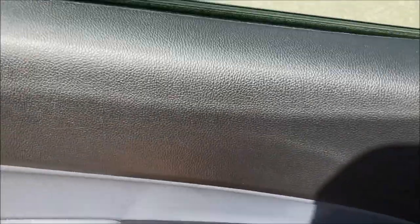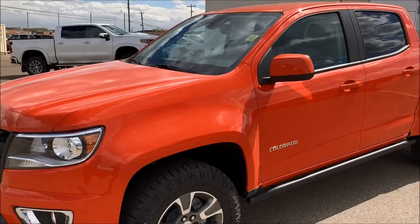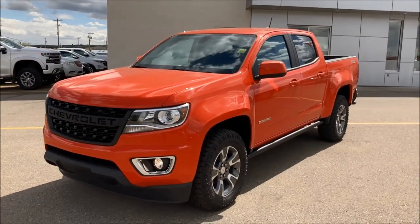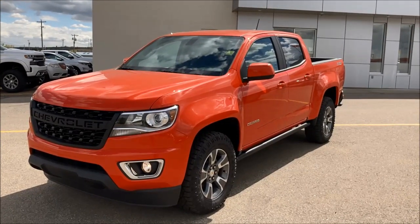There you go, folks — a quick final look at this beautiful Crush metallic special edition color. This is the Z71 Trailrunner Edition.